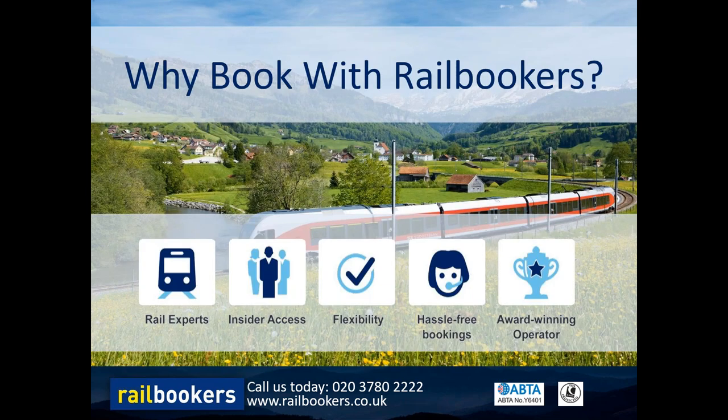So why book with Railbookers? For new customers, a few things make Railbookers a bit different. Firstly, we're rail experts and nobody else really does what we do - we provide independent tailor-made self-guided holidays around national rail networks. We know rail, we speak rail, and our team have extensive knowledge of the best routes and timings of rail systems around the world. We also have insider access: thanks to our direct partnerships with both rail companies and hotels worldwide, we have special rates and availability, and we can create bespoke holidays for you up to two years in advance.